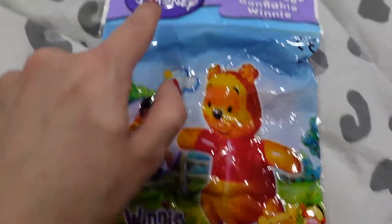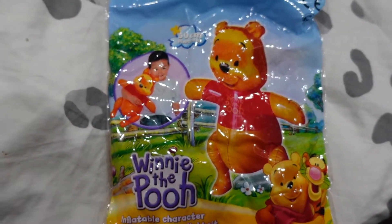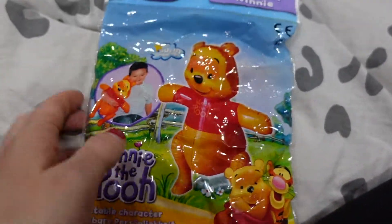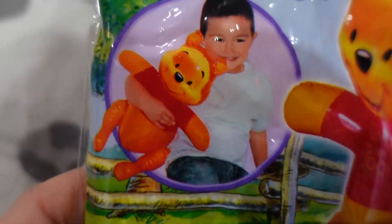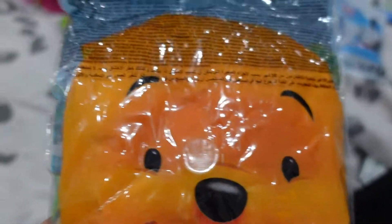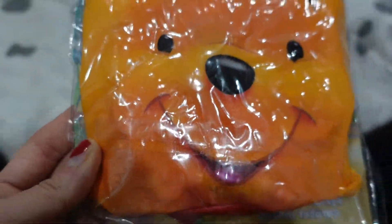This has got Disney on it - it's just a 50 centimeter inflatable character of Winnie the Pooh. I think Arabella will have a great bit of fun with this, decent size. And of course the beauty of it is you can just deflate it and it doesn't take up any space. So yeah, that was a quid.